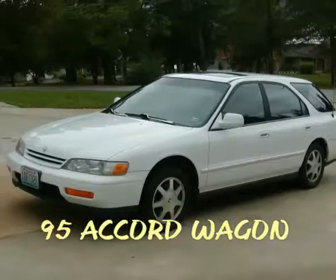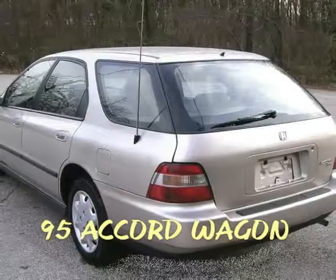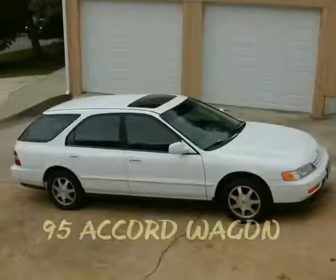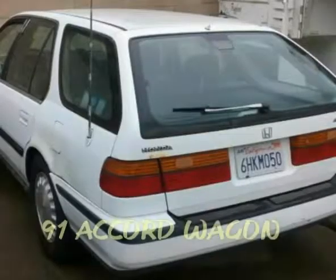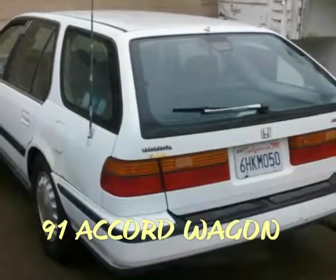The 95 wagon I have seen — I've seen a bunch of these around. I love them. They're hard to find. You might see them here and there. I've seen some souped up, but I rarely see them as much anymore. The 95 is the one I've seen the most. I've rarely seen the 91 Accord wagon. I might have seen one or two, but not that many.